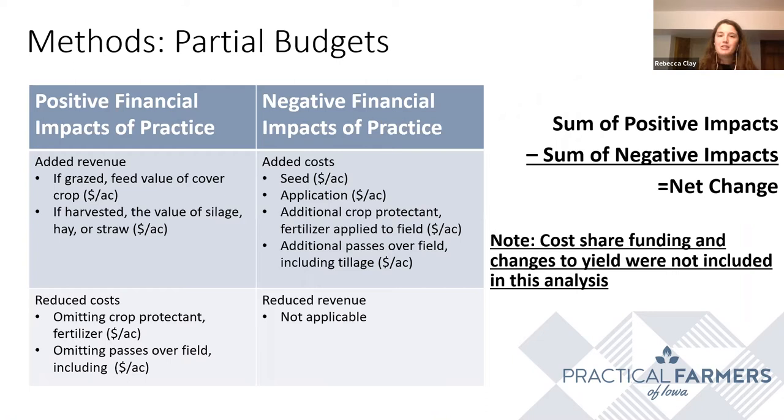If you're not already familiar with what a partial budget is, it's essentially an analysis of the financial impact of any given practice. We added up all the positive and all the negative changes from farm revenue and farm costs from cover crops. For the study, we did not include any cost share funding, and we also didn't include any changes to yield. The reason we didn't include yield changes was because many people often cover crop their lowest-yielding fields to start with, so yield differences are not attributable to the cover crop — rather, they're a characteristic of the field itself.